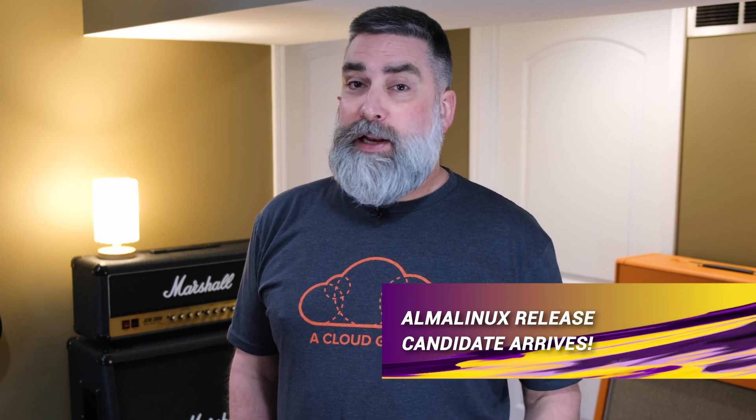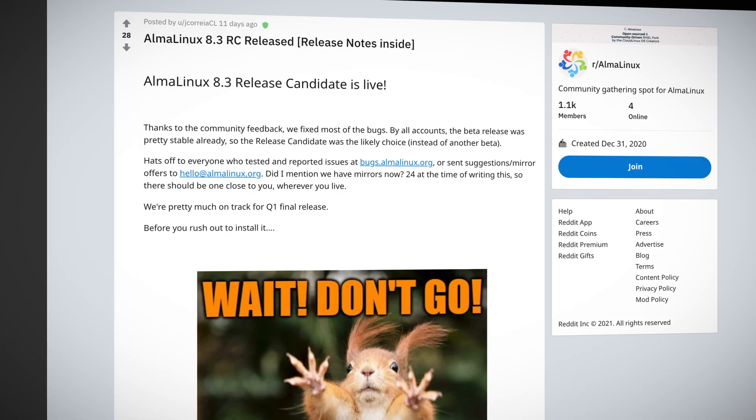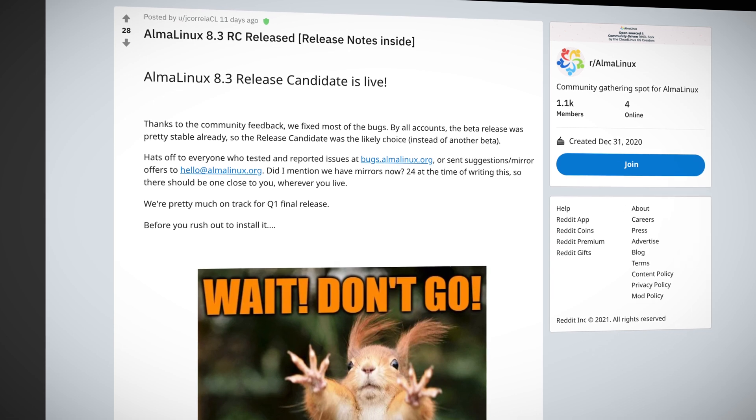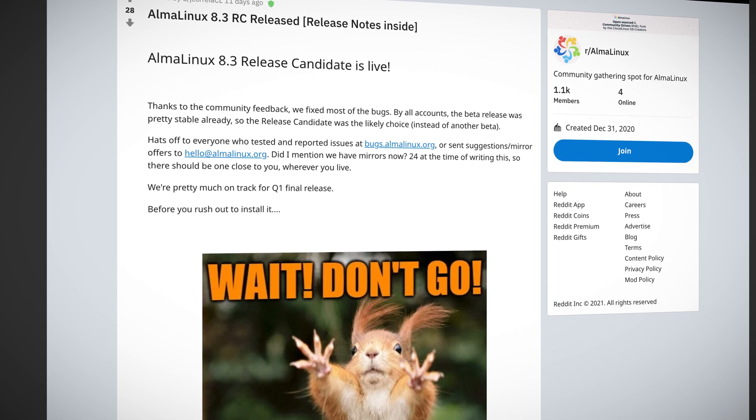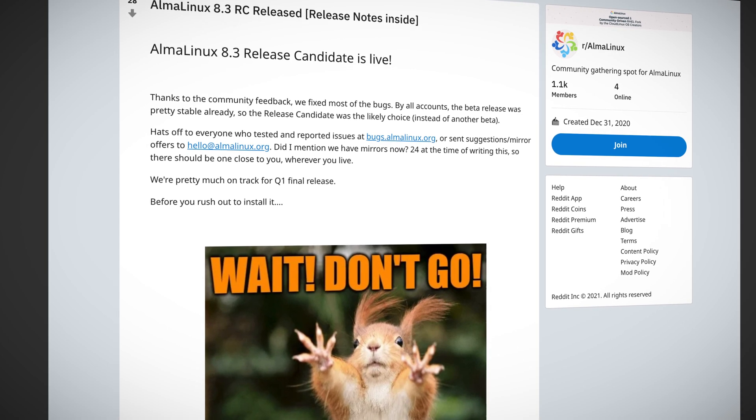First up in the news, if you've been crying in your beer over the recent CentOS lifecycle announcement, you can stop now. Cloud Linux recently announced the release of their Alma Linux 8.3 release candidate. Alma Linux is here to keep the original spirit of CentOS alive and fill an important role in the Linux universe. We'll take a closer look in our top stories — you'll want to check it out.